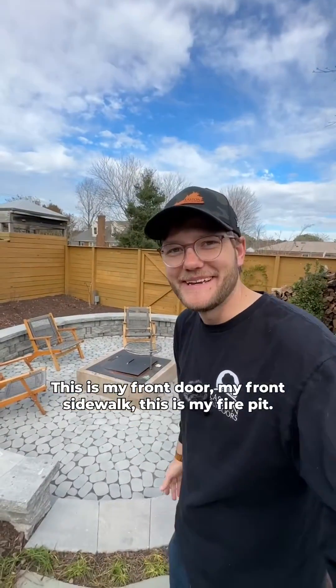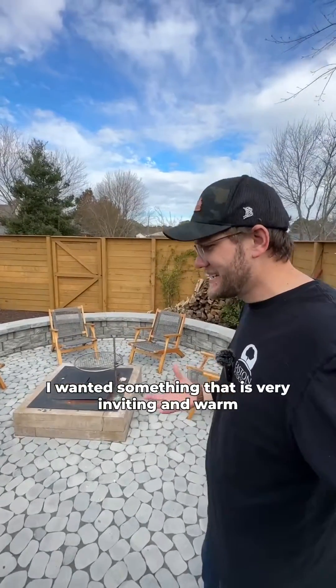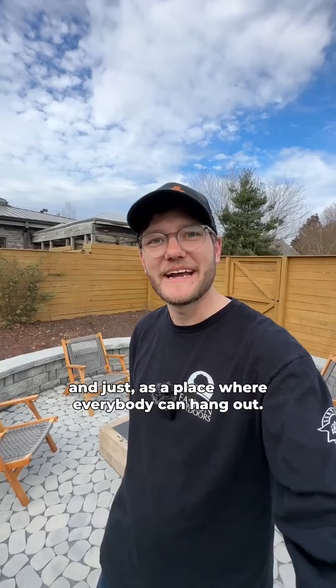My front door, my front sidewalk, and this is my fire pit. It's not every house that has a fire pit in the front yard. I wanted something that is very inviting and warm, that's kind of cozy and has that element of just neighborly love, if you will, and just as a place where everybody can hang out.